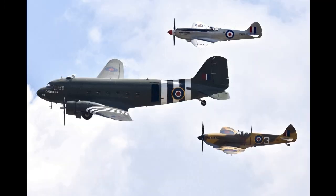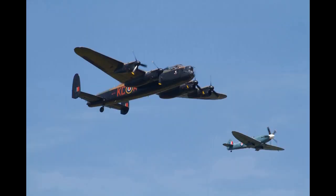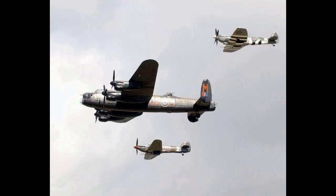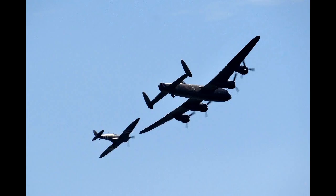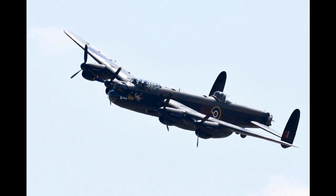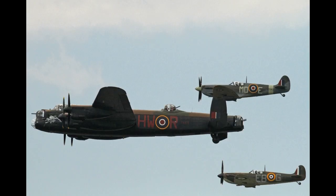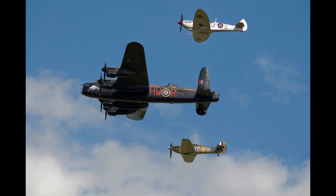Spitfires: Individual aircraft have historic heritages. The oldest of the Spitfires, P7350, is a Mark IIA which originally flew in the Battle of Britain in 1940 with 266 and 603 Squadrons. In 2019 she was repainted in the No. 54 Squadron code KL-B, which represents the aircraft flown by a pilot from 10 July 1940 until 31 August 1940.